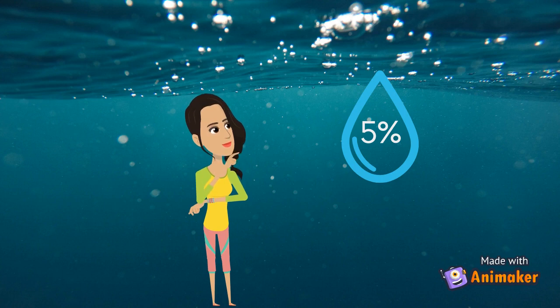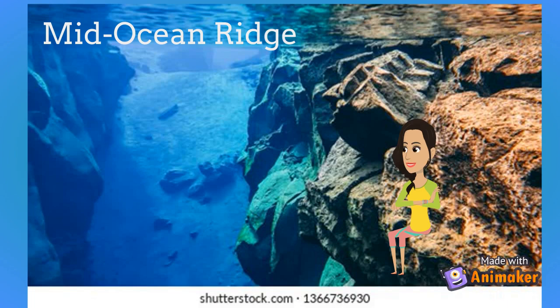Amazing! Earth's longest chain of mountains, the Mid-Ocean Ridge, is almost entirely beneath the ocean, stretching across a distance of 65,000 kilometers. It is said that this mountain chain is less explored than the surface of Venus or Mars.